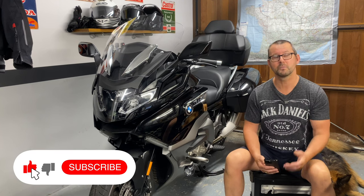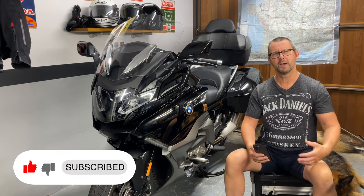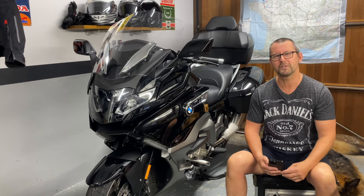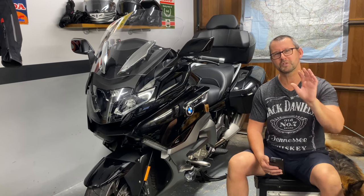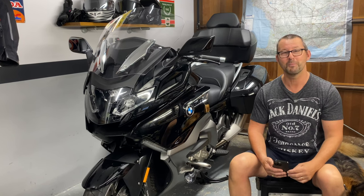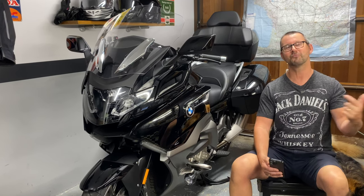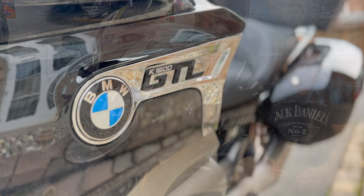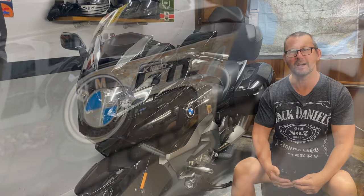Hello folks, welcome to the channel and welcome to the man cave. We've had a little bit of a move around today — behind the camera I've got my BMW R1250GS, just had to push that to the top end of the garage or man cave just to accommodate this rather massive machine parked next to me, which is a BMW K1600 GTL.